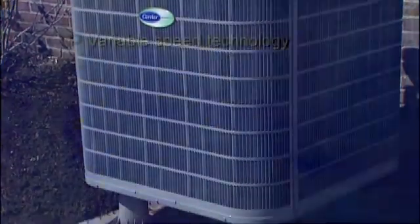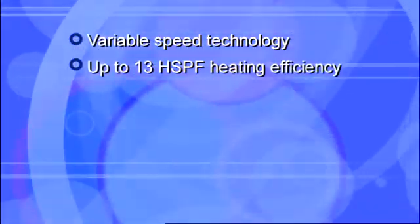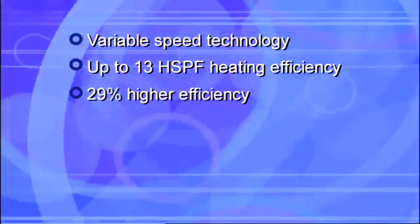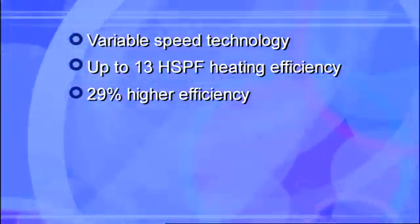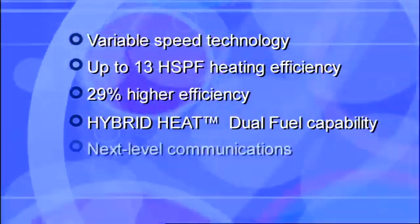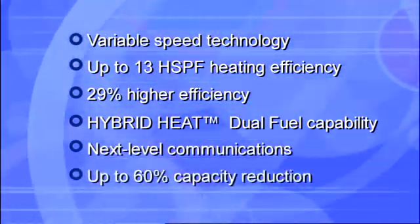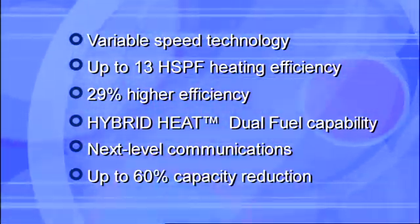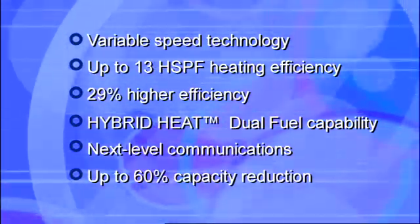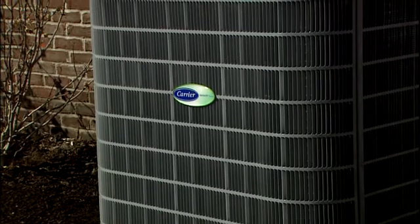With the new variable speed heat pump, Carrier takes comfort innovation to a higher degree with variable speed compressor technology — up to an unprecedented 13 HSPF heating efficiency, 29% higher efficiency than any other air source heat pump. It also offers hybrid heat dual fuel system capability, next-level communicating intelligence through the Infinity control, and up to 60% capacity reduction for enhanced dehumidification and zoning flexibility.